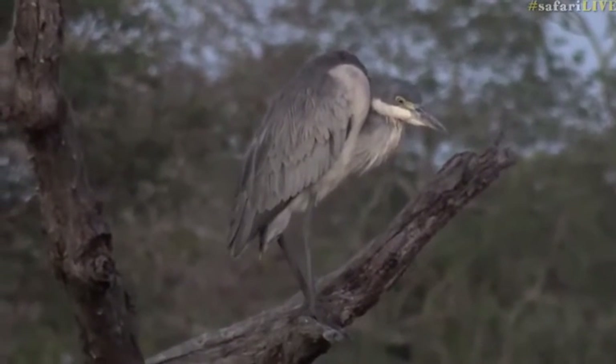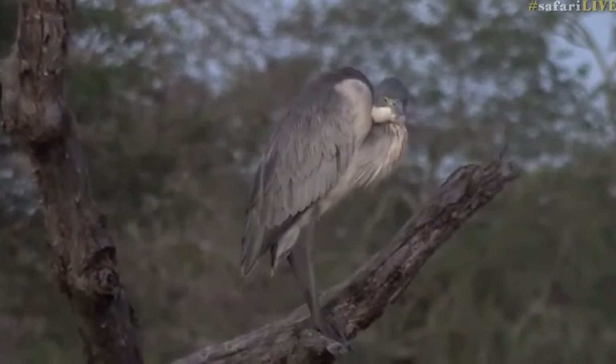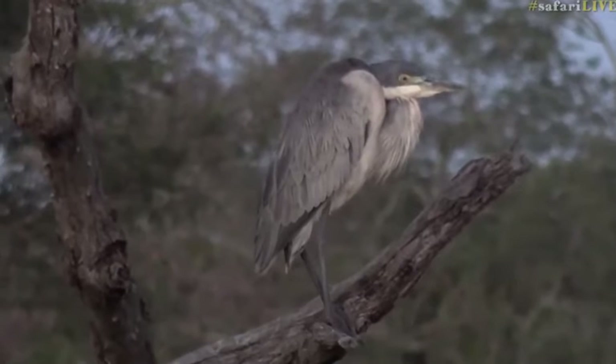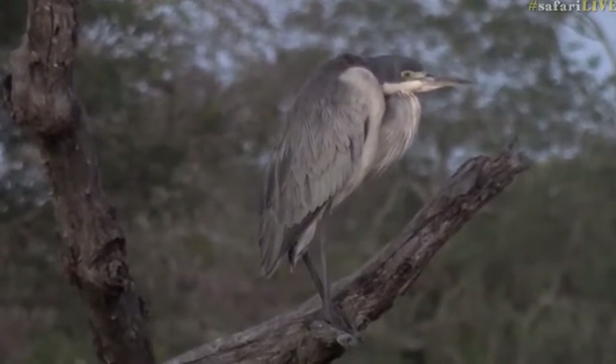99.999% of you who watch the show are in fact very nice to us all the time. Now I've actually got something quite interesting to say to you, and that is that I don't think that that is a grey heron.